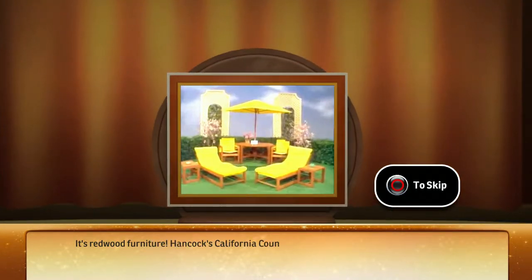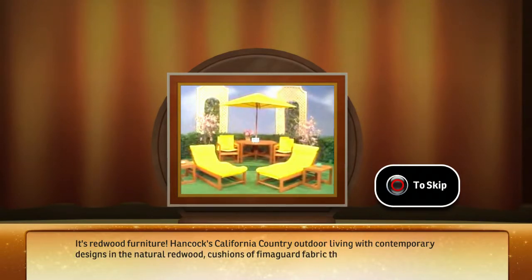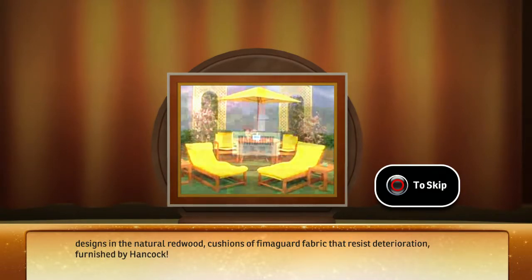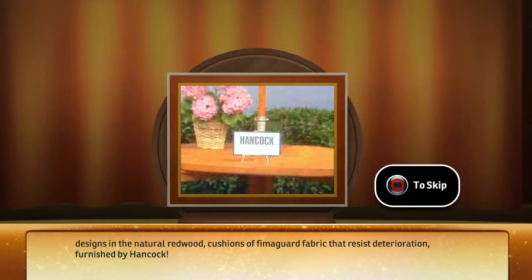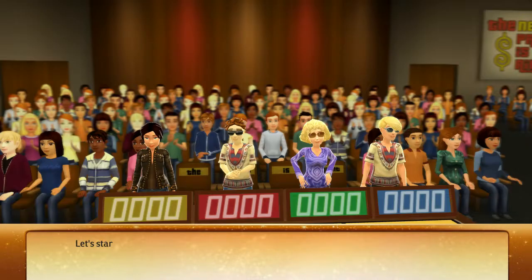It's Redwood Furniture — Hancock's California Country outdoor living with contemporary designs in natural redwood. Cushions of Femigart fabric that resists deterioration. Furnished by Hancock.